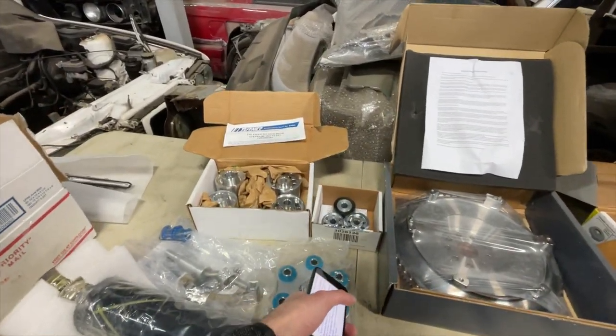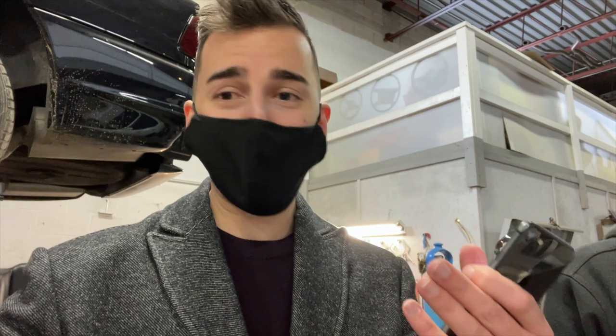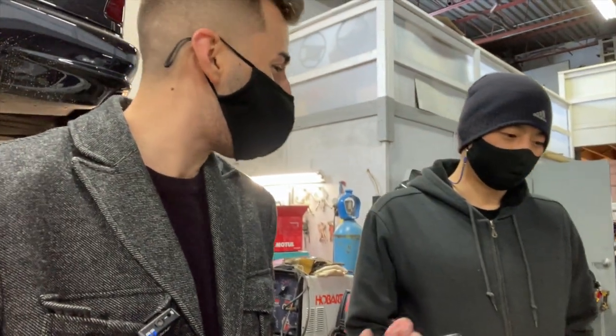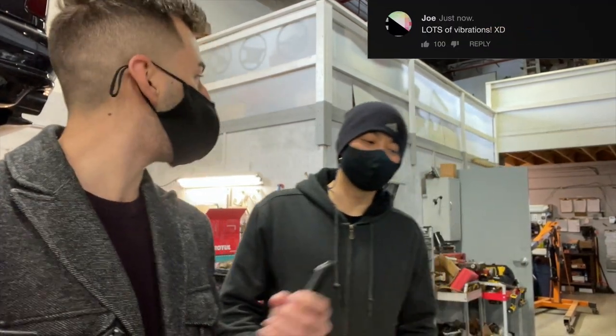This is the aluminum flex disc — I chose this because it was the most aggressive option. The stock one is rubber. What am I going to notice? Well, you're going to feel everything the powertrain is doing. You'll feel it more in the car. Connected feel — yeah, exactly.